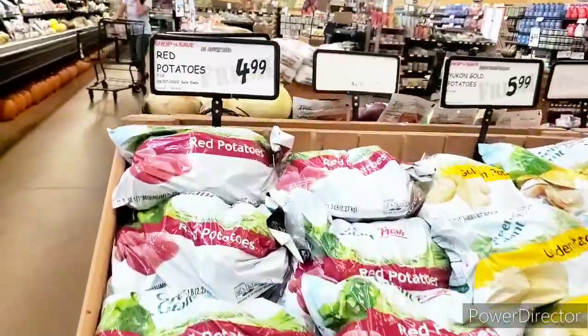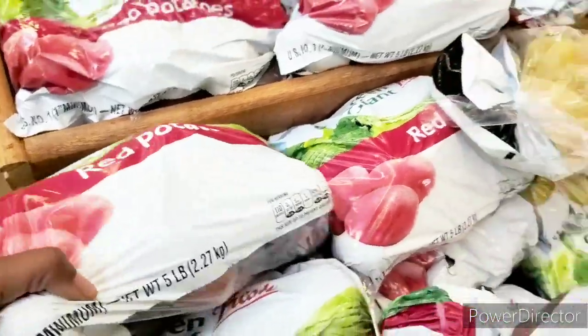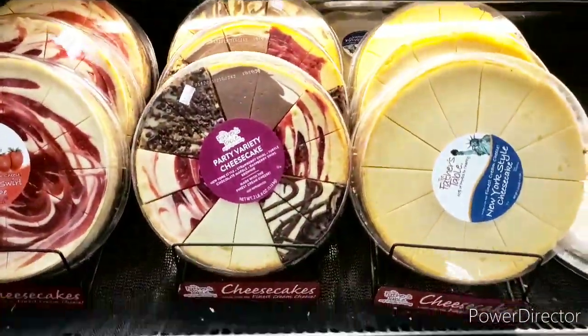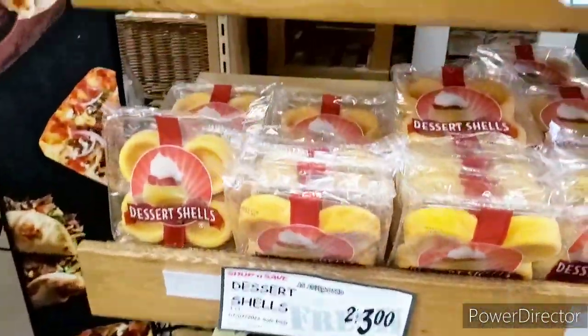There are some more potatoes over here — they are $4.99 for five pounds. I do want to get some red potatoes; I love those. They have all these goodies here, but very expensive. This cheesecake — when I say it is bomb, it is bomb — for $16.99. And they have angel food cake for $5.99; I'm thinking about getting one.